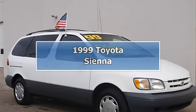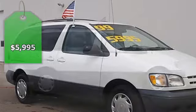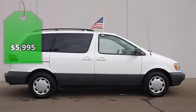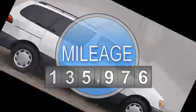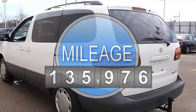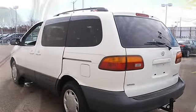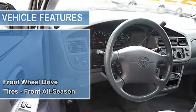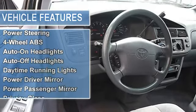1999 Toyota Sienna minivan passenger. This vehicle features the following equipment: automatic transmission, 3.0L V6 engine, 183 horsepower, front-wheel drive, front all-season tires, rear all-season tires, full-size spare tire, wheel covers, steel wheels, power steering.